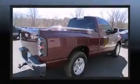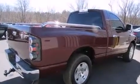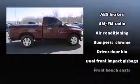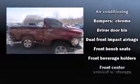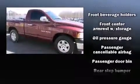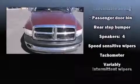Dodge infused the interior with top-shelf amenities such as a tachometer, speed-sensitive wipers, a rear-step bumper, a front bench seat, and much more. Audio features include an AM-FM radio, a cassette player, and four well-positioned speakers.